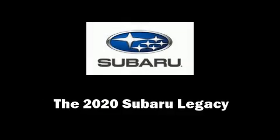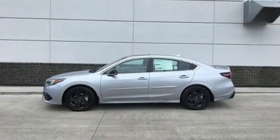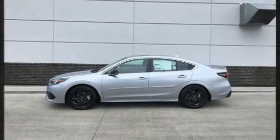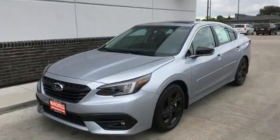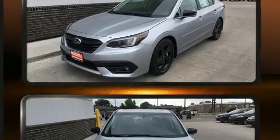Introducing the 2020 Subaru Legacy. Smooth gear shifts are achieved thanks to the 2.5-liter four-cylinder engine. And for added security, Dynamic Stability Control supplements the drivetrain.